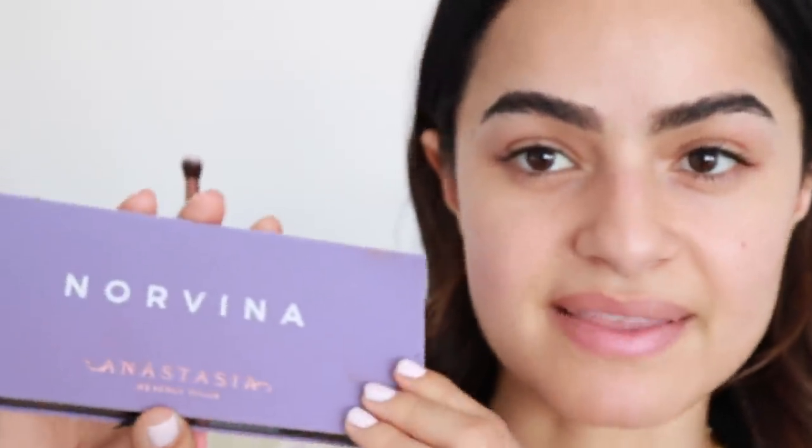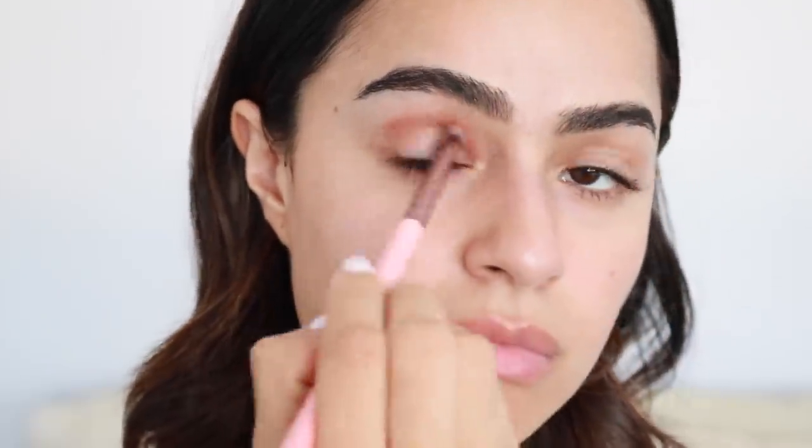So I do kind of want to do a smoky eye because I am going to celebrate a birthday tonight, so it's a proper get ready with me. I feel like I might have a little bit of fallout, so before I dive into all of the complexion products, I do want to just kind of get my eye done first.